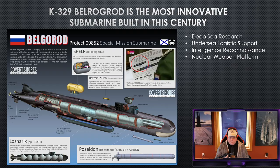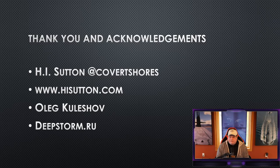The Belgorod is a deep-sea research submarine that provides undersea logistic support to oil drilling rigs, conducts intelligence reconnaissance, and serves as a nuclear weapons platform — making it a significant military target. In 2021 we can expect it to be fully operational. Thanks to everyone who helped put this together — including H.I. Sutton's website, Oleg Kushov for the photographs, and deepstorm.ru, a great source for unclassified Russian naval information. See you next time.